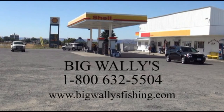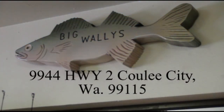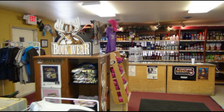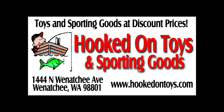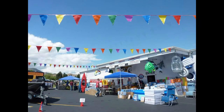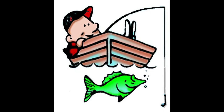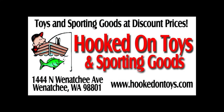No matter where anglers are heading — Banks Lake, Lake Roosevelt, or Rufus Woods Reservoir — they all make the same stop at Big Wally's in Cooley City. Here they find everything they need for a successful day: fuel, ice, a tackle shop, people who know what they're selling, state and tribal licenses, even a hot breakfast or lunch. Don't forget to stop at Big Wally's and visit BigWallysFishing.com. Summer salmon season is in full swing — fish the Superbait and Superbait Plug Cut lures. More salmon are taken on the Upper Columbia with these lures than anything else, and you can find them at the best prices and selection at Hooked on Toys in Wenatchee.